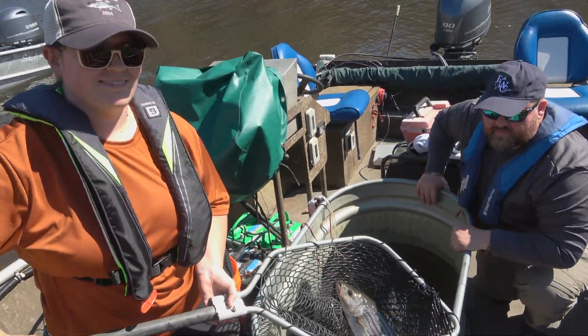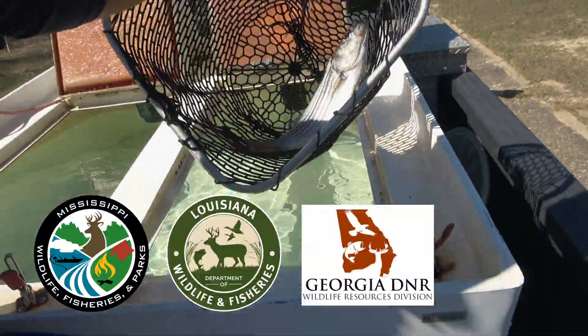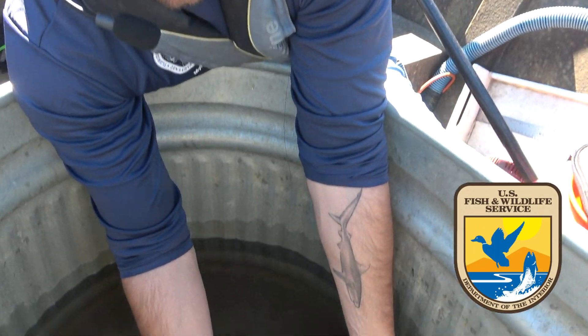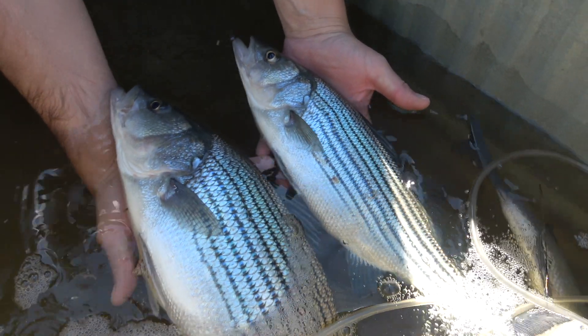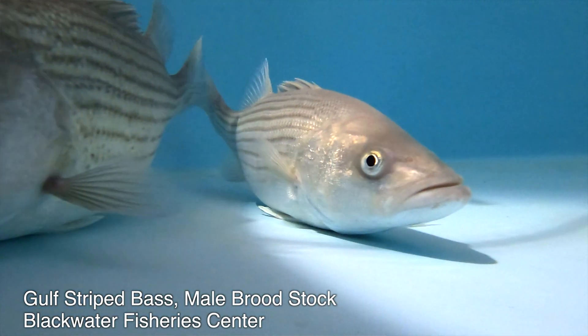A lot of this work really wouldn't be possible without our partnerships with other state agencies, including Mississippi, Louisiana, Georgia, and Alabama. We also have an excellent partnership with the U.S. Fish and Wildlife Service, which is certainly a key player in everything we're trying to do to help this fish. We're hoping that these research-driven management actions will lead to the long-term successful conservation and management of Gulf Striped Bass. We want anglers to know that what we're doing is all about improving the survival of these fish — and what's good for the fish is good for the anglers.